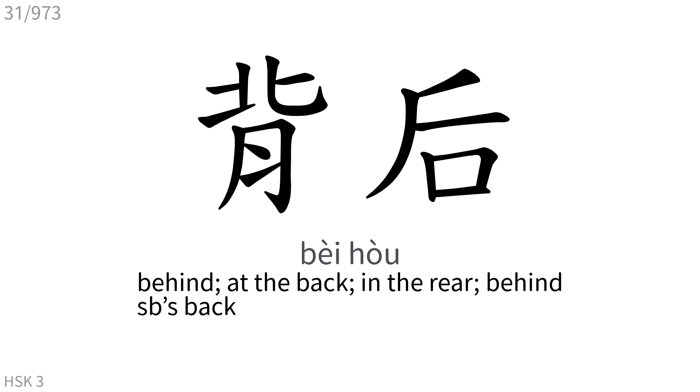背后: Behind, at the back, in the rear, behind somebody's back.